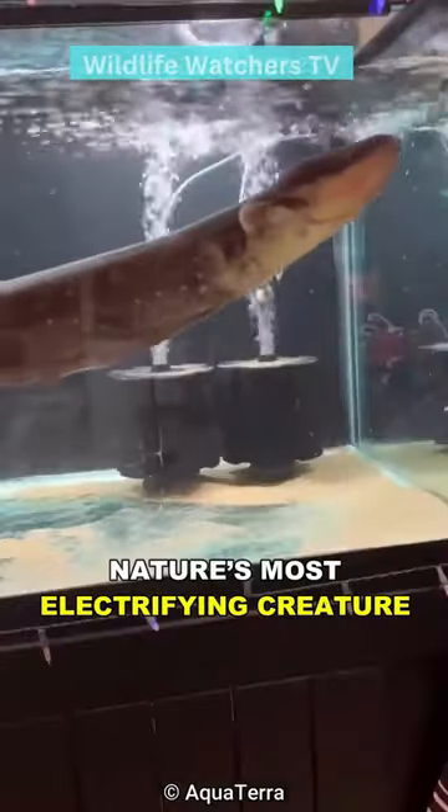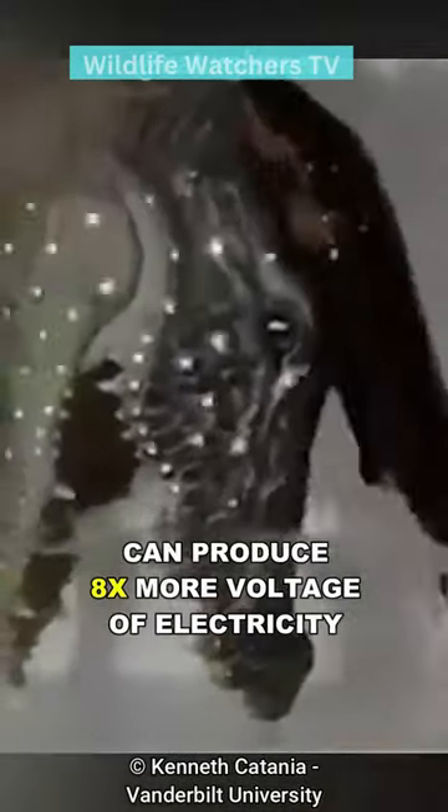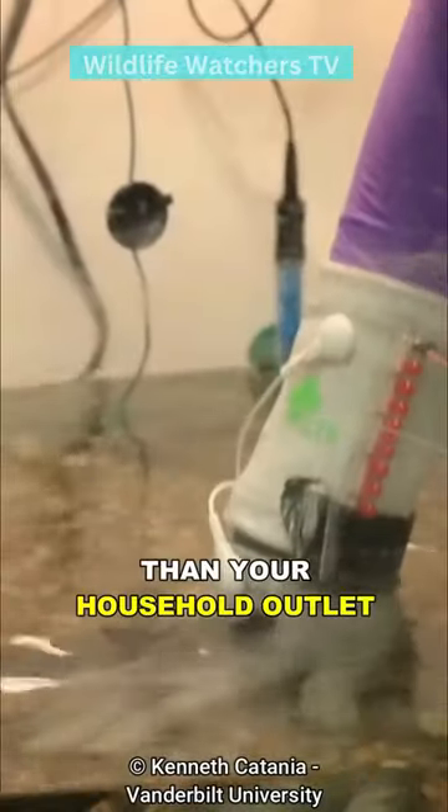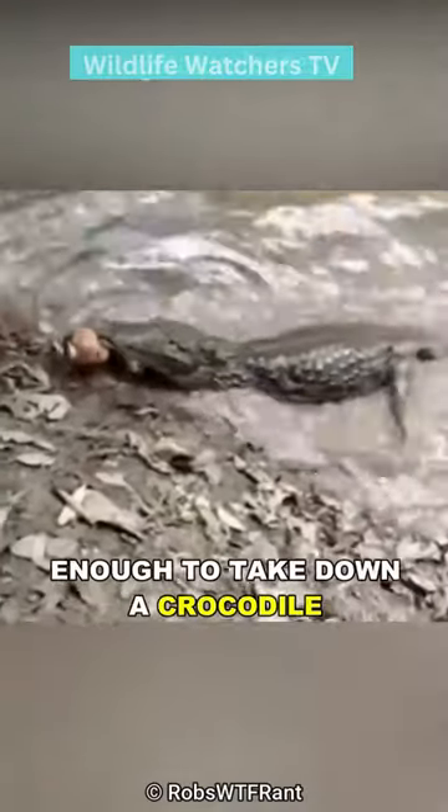Meet the electric eel, nature's most electrifying creature. Electric eels can produce eight times more voltage of electricity than your household outlet, up to 860 volts, enough to take down a crocodile.